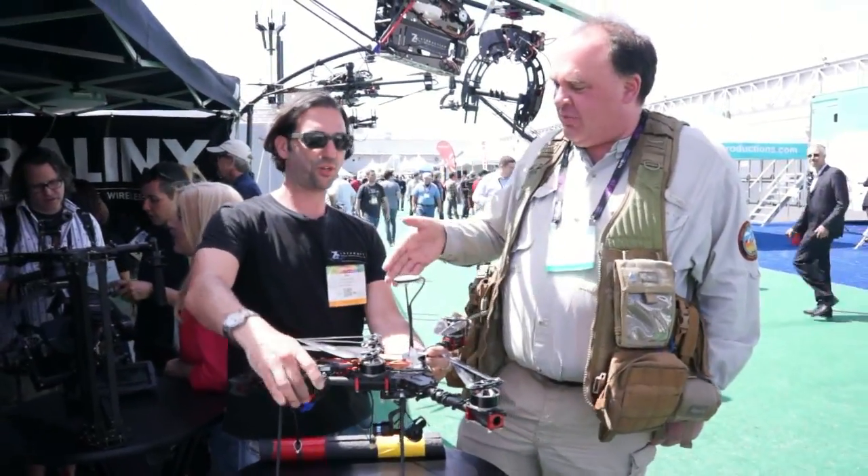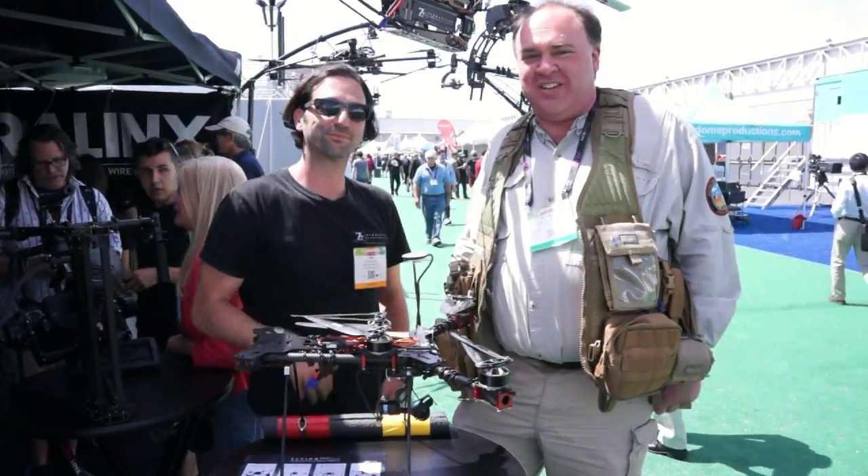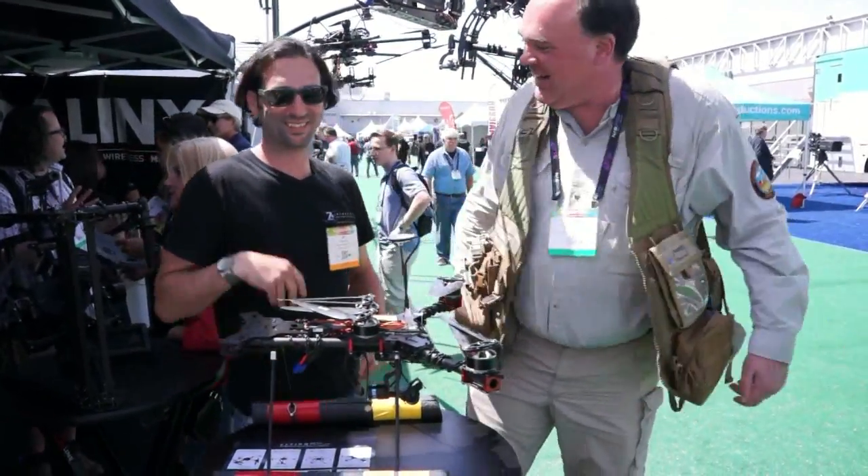Thank you so much for your time, it's been great to visit with you. From NAB 2014, this is the Roswell Flight Test Crew signing off. Fly safe. Absolutely. Cheers.